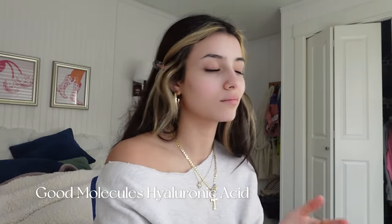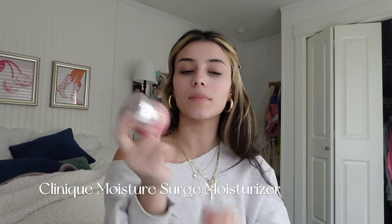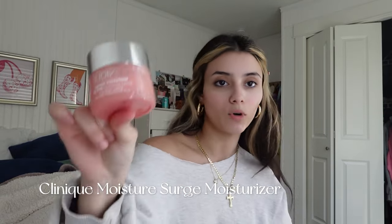So to start off we're gonna be using this hyaluronic acid. I love this hyaluronic acid, it's from Good Molecules, I think it's like 12 bucks. I only use two products on my face when I'm doing my makeup because if I put a lot of product my makeup is just gonna slide off. I do hyaluronic acid and then I do moisturizer, so I'm gonna go in with this Clinique Moisture Surge moisturizer — it has SPF in it, so two in one.